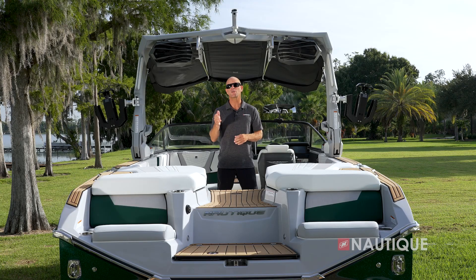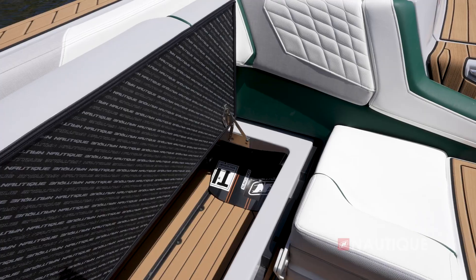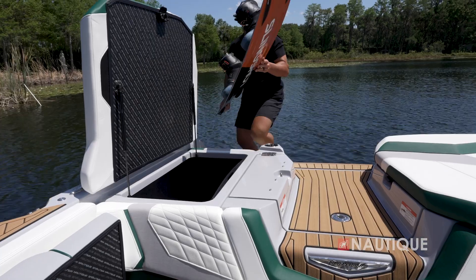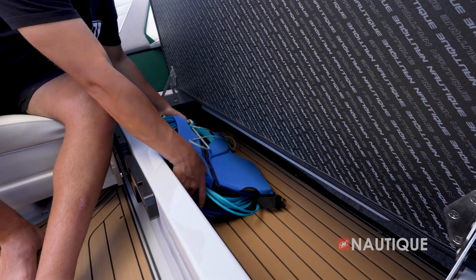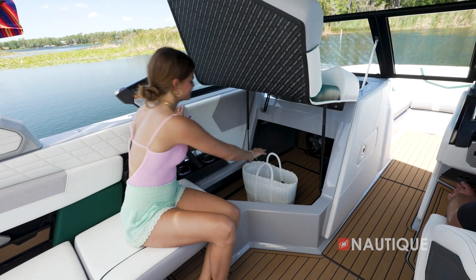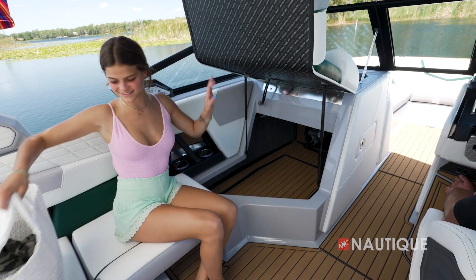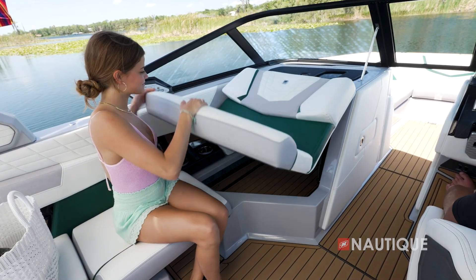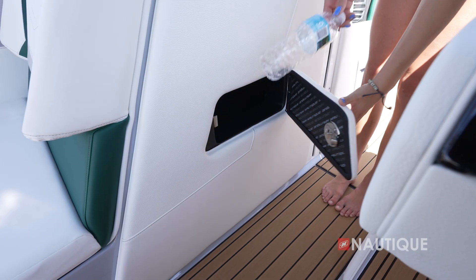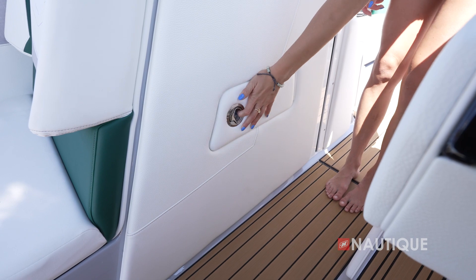Thanks to our subfloor ballast, we've got some great storage here in the G25. On the starboard side, we have communicating storage that goes all the way back to the transom. Underneath the port side, we still have communicating storage that goes all the way through. Underneath the passenger flip-up, we have even more storage — enough space for personal items you may have on the water that day, as well as a trash can that can be accessed right here in the walkthrough to keep the clutter out of your boat.